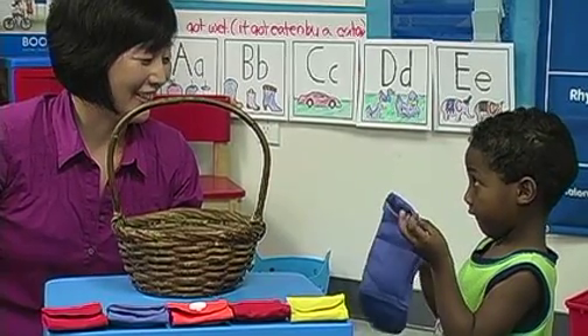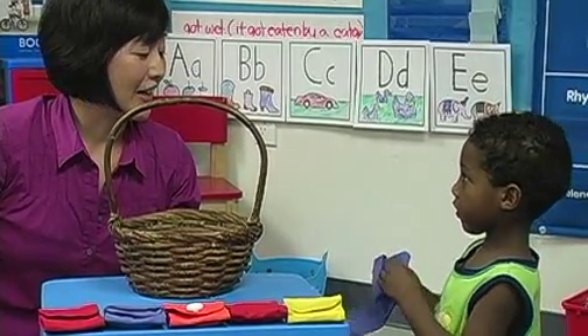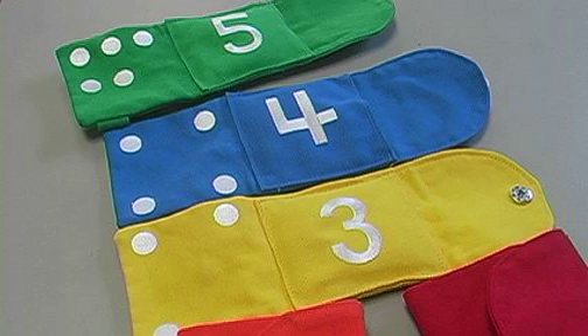Children will enjoy creating their own counting, sorting, measuring, and building activities. The bags also feature numerals with a matching number of dots for counting, sequencing, and other activities.